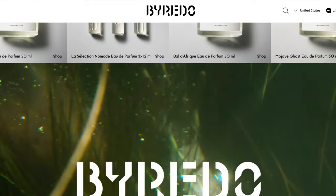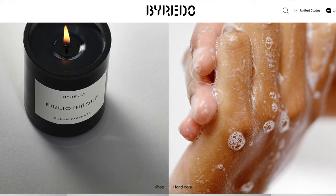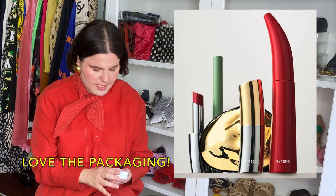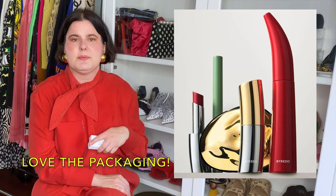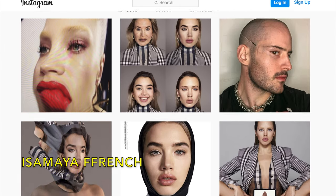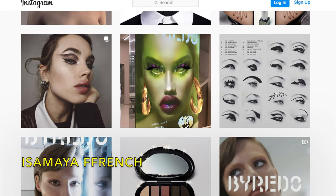Last but not least, I have a couple of beauty things. First is Byredo — a perfume maker from Sweden with really beautiful perfumes; they also do body washes and lotions, similar to Aesop. Byredo recently started makeup in collaboration with a famous makeup artist named Isamaya French. I checked out her Instagram and she does very unexpected things, so I was very intrigued.